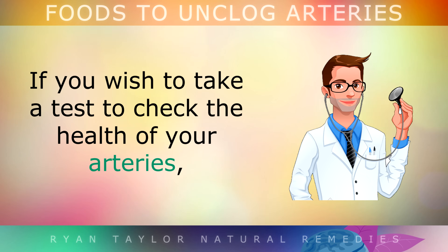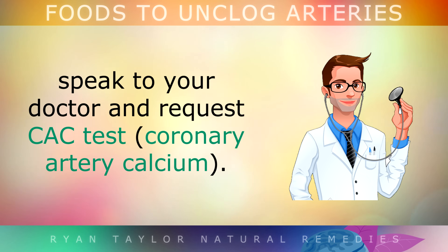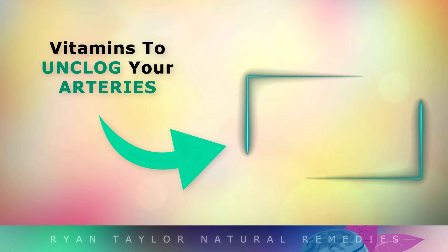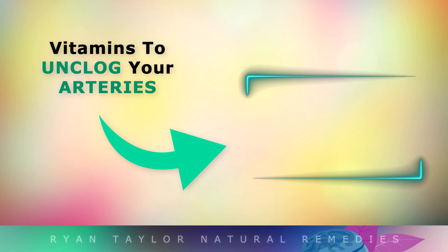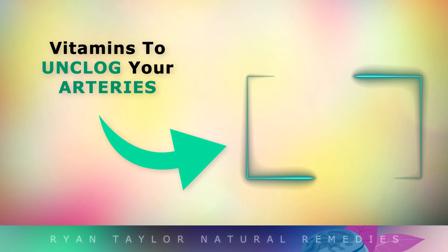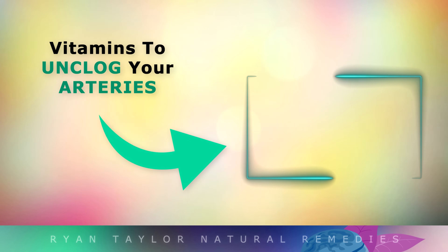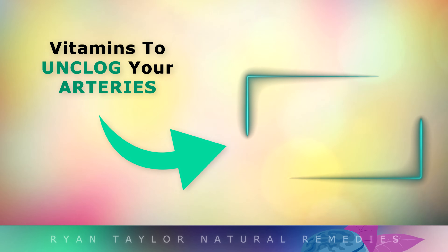If you want to take a test to check the health of your arteries, speak to your doctor and request a Coronary Artery Calcium (CAC) test. There are also some other vitamins and supplements available that can improve the health of your arteries — check out the linked video to learn more. Thanks for watching, I wish you great health, wealth and happiness.